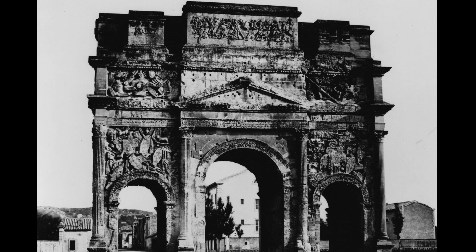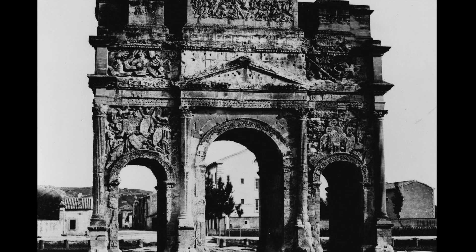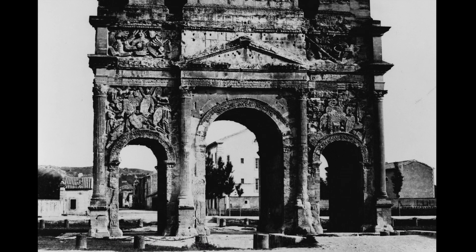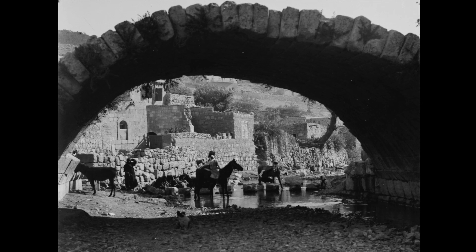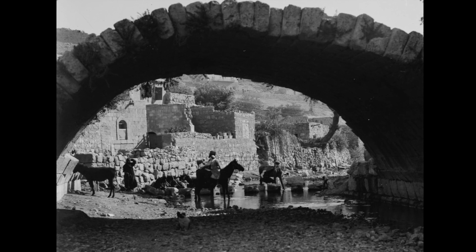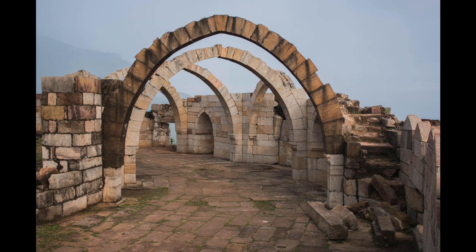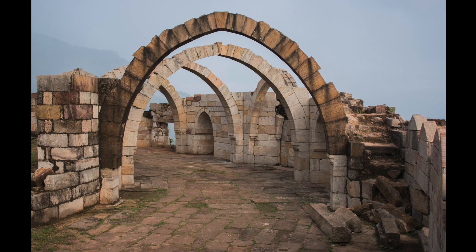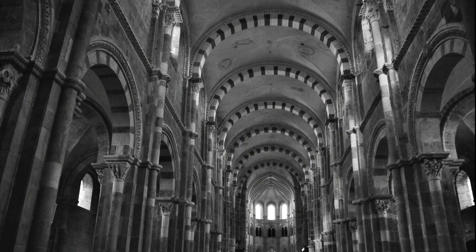The arch first appeared in Mesopotamia, but the Romans made it famous. The arch is used to span a particular distance while providing an opening plus load-bearing capacity. Trabeated construction does the same and likely came first, but the arch does a few things better. A beam is weakest at the middle, but no point of the arch is weaker than any other. The arch can also span wider distances than a beam, and potentially creates larger, more dramatic space below.